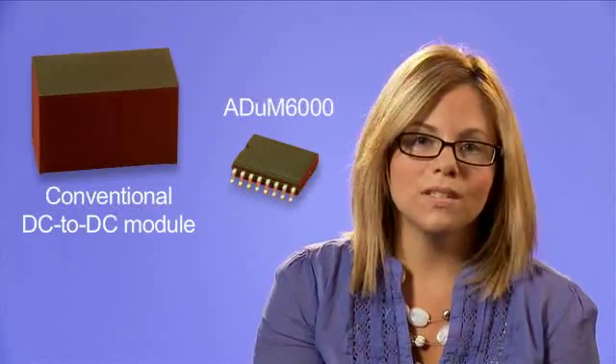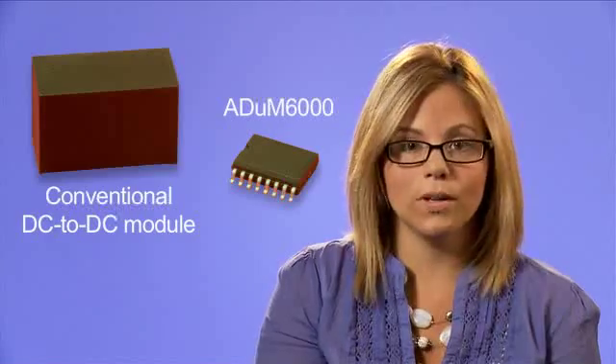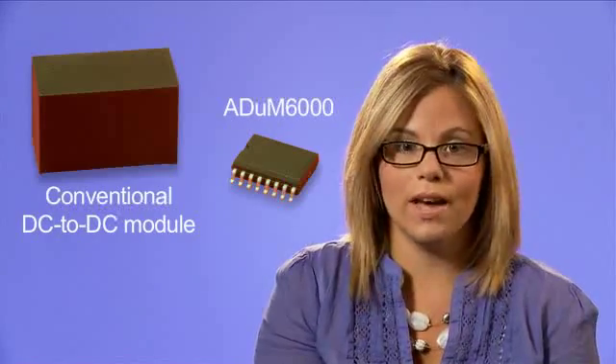Compare this to a conventional isolated DC-to-DC module. As you can see, the ADUM6000 saves about 50% of the board space and is just a fraction of the height.